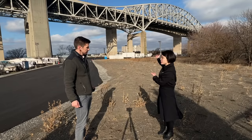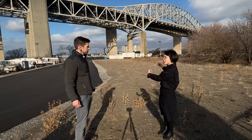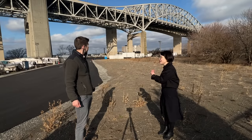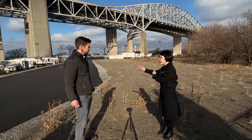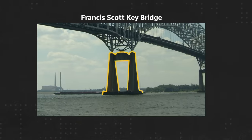For example, if we take this bridge pier — this column — they have two columns. Once a ship hits one of them, we are hoping the other one will still be able to hold up the vertical force.